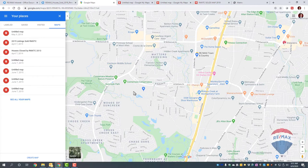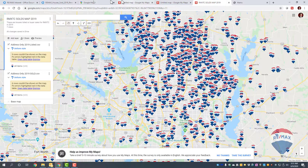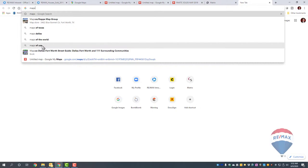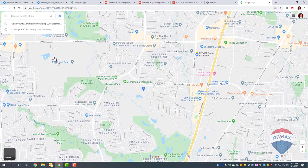Now you want to go into Google Maps. Just go into Google and search Maps — Google Maps right there. Once you're in Google Maps, click the little hamburger menu icon in the top left.